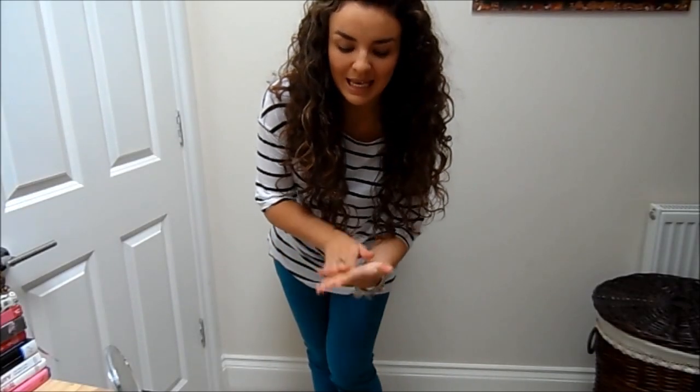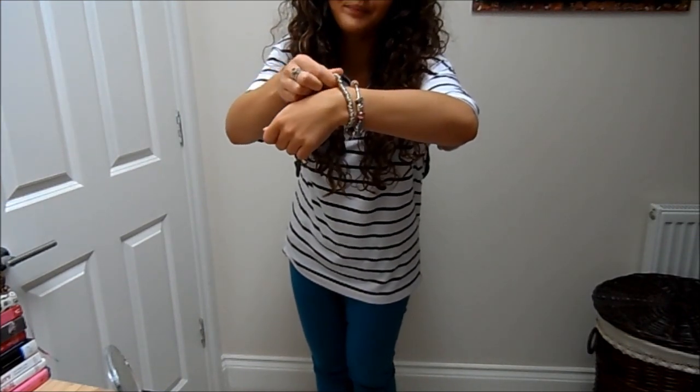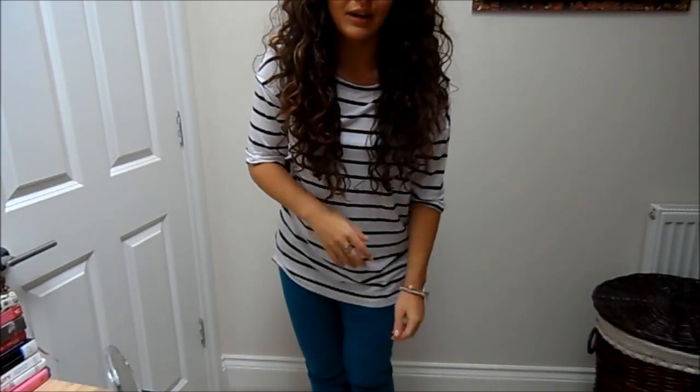Hi everyone, Sam here with a quick outfit of the day. Starting with my nails, I'm wearing OPI's Bubble Bath, just a kind of clear pinky nude colour. My bracelets are from Pandora and H Samuels, my ring is from Iconolia, and I'm not wearing any earrings.